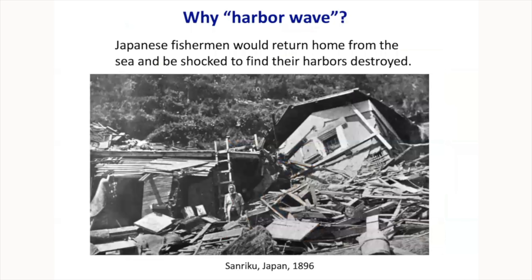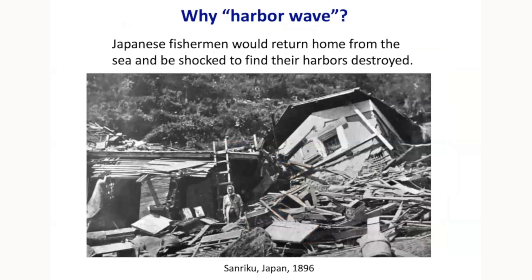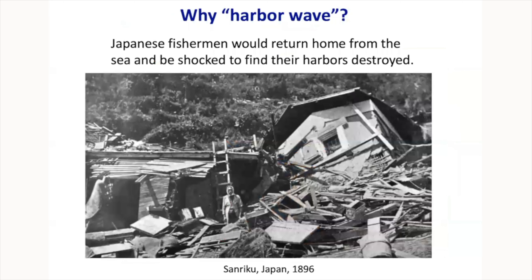That may not seem logical — when you think of tsunamis, especially after recent videos from 2004 and 2011, you think of a wall of water coming from the ocean. Why 'harbor'? Because in Japan hundreds of years ago, fishermen would go out to sea on a beautiful sunny day and return to find their harbors destroyed. Since tsunami waves are pretty much invisible in deep water, the fishermen didn't notice them passing. They thought the wave was made right there in the bay, so they called it 'harbor wave' — that's where they observed its effects.